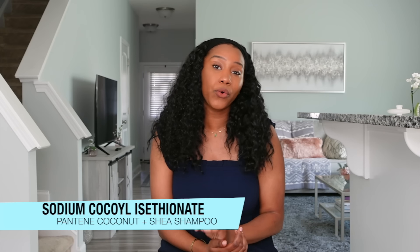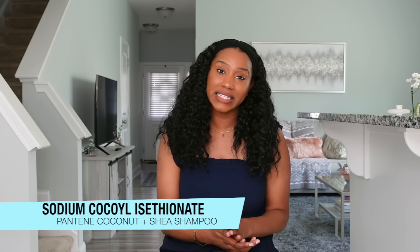First up is the Pantene Coconut and Shea Shampoo. The number one reason I love this shampoo is the texture — because the texture determines how well the shampoo flows through my hair. It has a good jelly texture, so the slip in the shampoo is amazing. The first key ingredient is sodium cocoa isothionate, a cleansing surfactant.